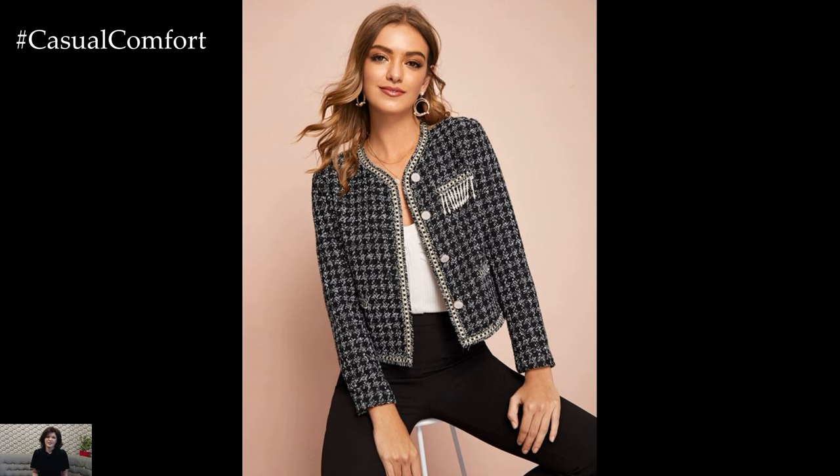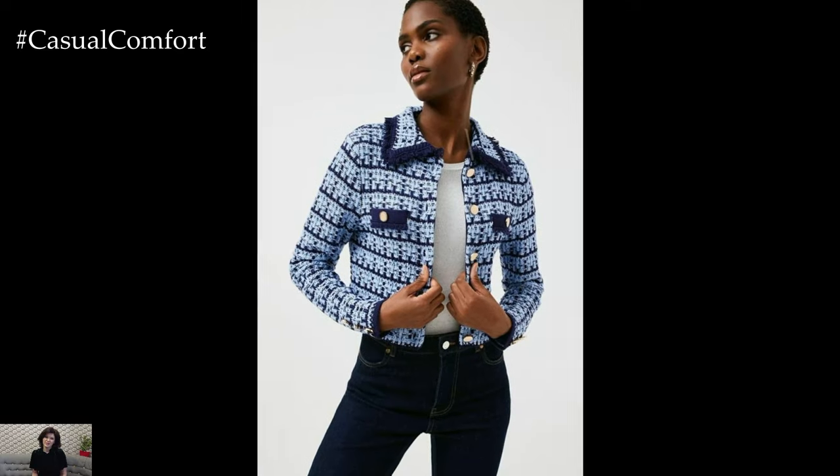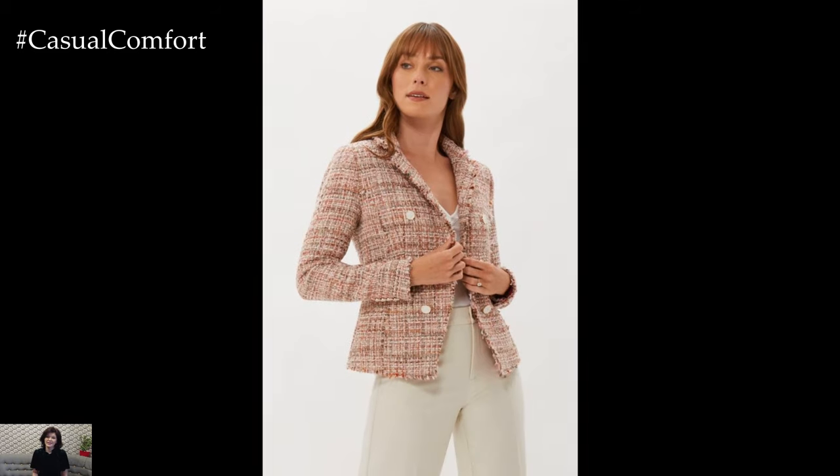For a fashion-forward and edgy twist on tweed jacket outfits, consider mixing textures and styles to create a bold and eclectic look. Pair your tweed jacket with leather pants or a denim mini skirt for a modern and edgy vibe, and add statement accessories such as chunky jewelry or a studded belt to amp up the drama. Finish off the look with ankle boots or combat boots for an edgy yet sophisticated ensemble that's sure to make a statement.